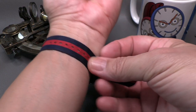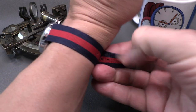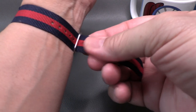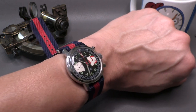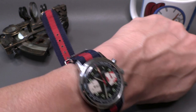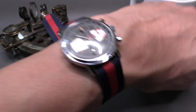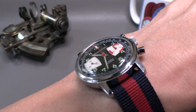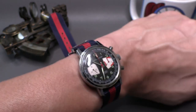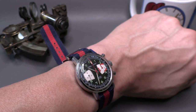Let's throw it on the wrist. I have it on a NATO, but obviously you could put any kind of strap on any watch you want. On these vintages, NATOs work very well because they lend themselves to supporting the color schemes of the watch. As you see, it sits nicely on the wrist — 37 millimeters is actually a pretty good size for something like this, and because it's a busy watch, it wears a little larger than it is. All in all, it's a really nice piece.